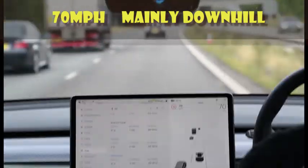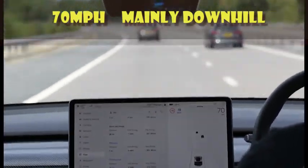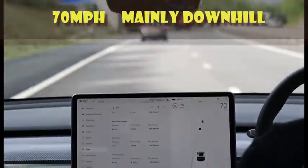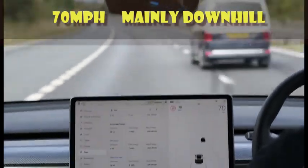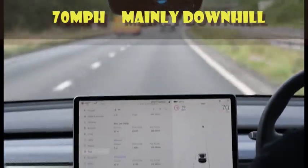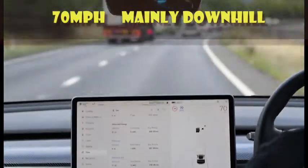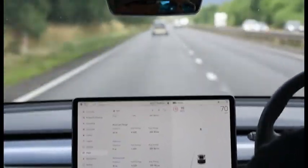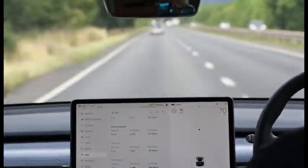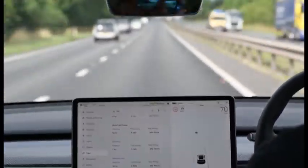We'll look at all the results together at the end in a table, so you don't need to remember them all. We repeated the journey at 70 miles an hour — the first leg being the 70 mph downhill run, resetting the trip computer at the same position and maintaining 70 mph on cruise control for the full journey. Again, there were very few reasons to change speed.